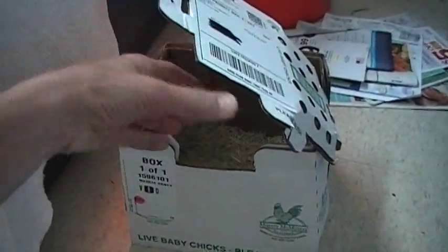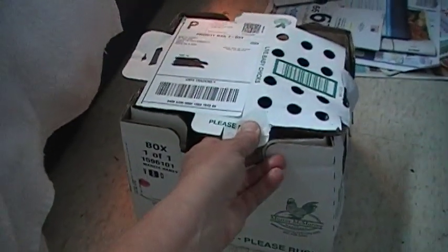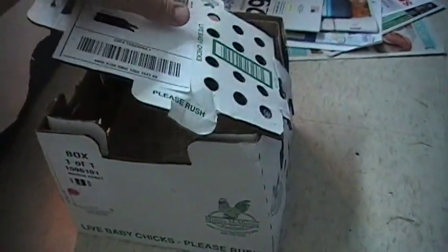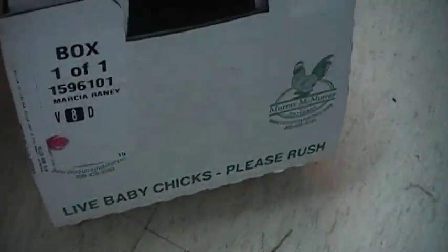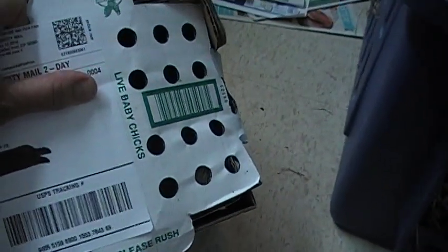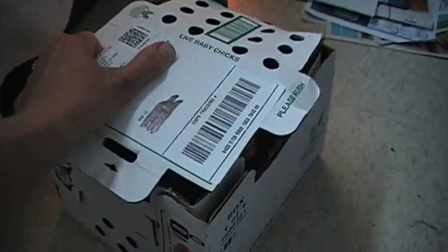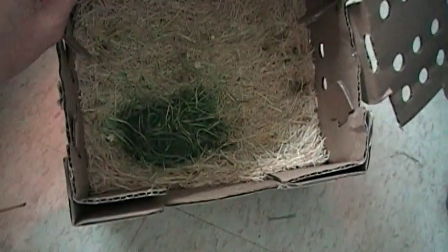My chicks arrived from Murray McMurray yesterday and just like they said, the post office held the box, gave me a call, and they come in this really cool box. It says 'love baby chicks, please rush,' and on the label it says 'hold and call' with your phone number on the outside. The box is constructed to be crush-proof with lots of air holes, and inside they have little bedding and something called live gel so the chicks can get food and water from it.